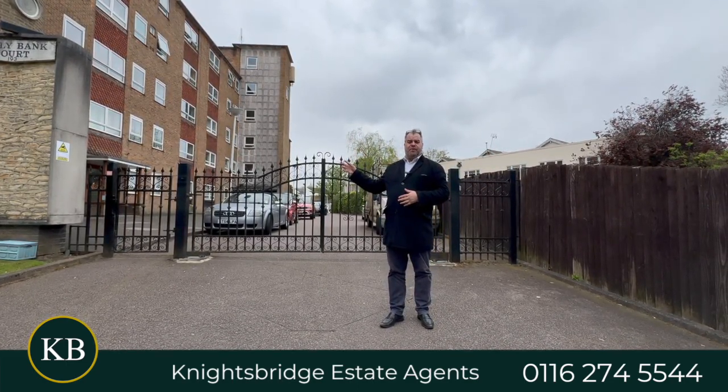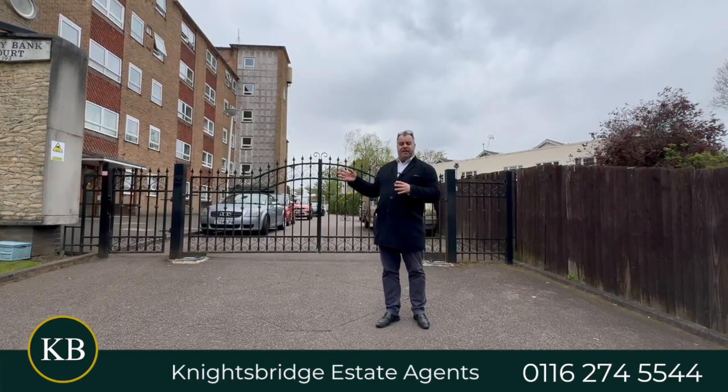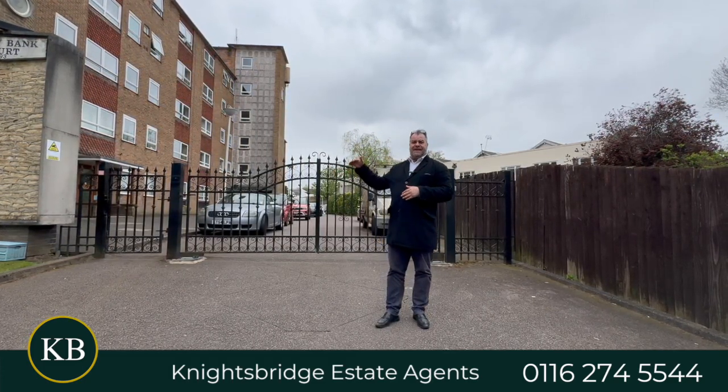Behind me is a purpose-built complex of apartments and I have on offer a studio apartment which is located on the upper floor.